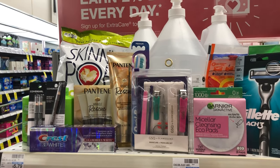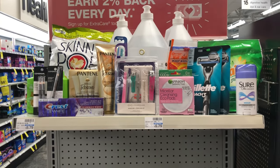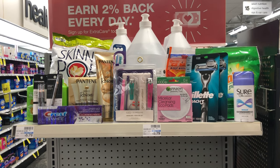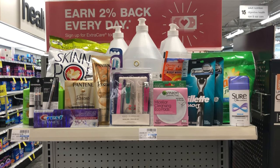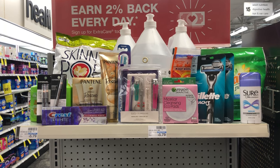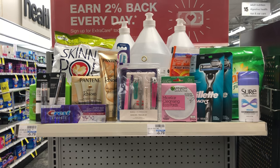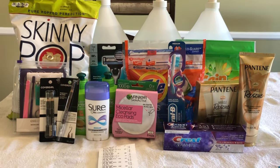This is everything I'm picking up today and I'm happy — I think I've gotten some really good deals. My favorite item was the GSQ manicure and pedicure set. Let me know in the comments what your favorite deal was this week or what you're looking forward to buying at CVS. I'm going to try to do this in one transaction and hopefully there aren't any computer issues like there were last week.